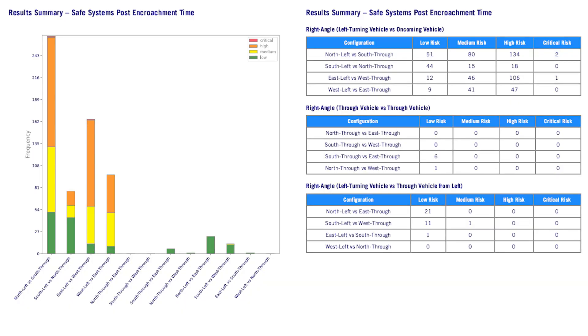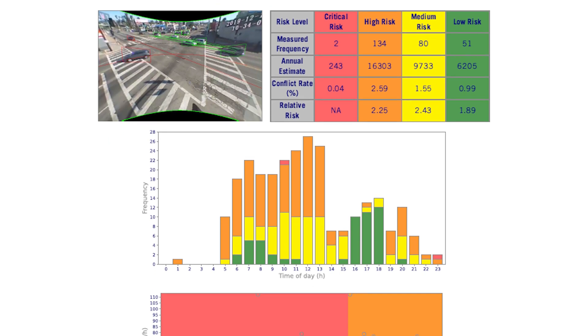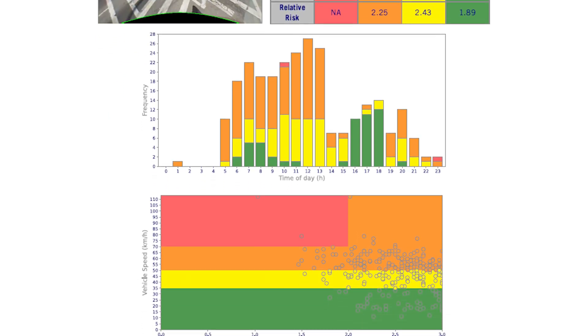Our safety report breaks down up to 60 independent movement combinations, giving you an overview of the intersection as a whole, as well as a breakdown of each movement combination for a full view of the most critical risks.